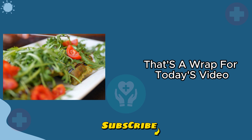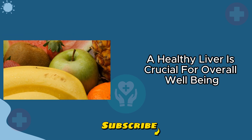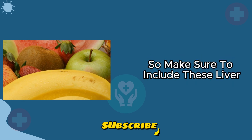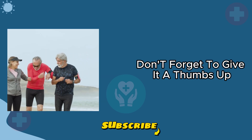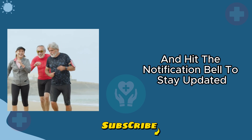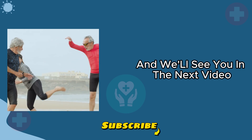That's a wrap for today's video on the best foods for your liver. Remember, a healthy liver is crucial for overall well-being, so make sure to include these liver-loving foods in your diet. If you found this video helpful, don't forget to give it a thumbs up, subscribe for more content, and hit the notification bell to stay updated. Thanks for watching, and we'll see you in the next video. Stay healthy.